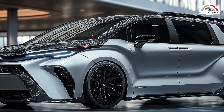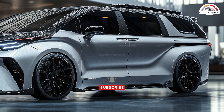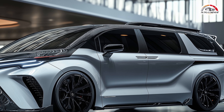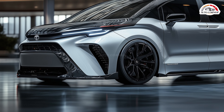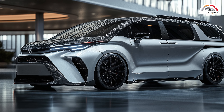The 2025 Toyota Sienna is here, and it brings an irresistible mix of style, space, and efficiency that makes it a top choice for families. This isn't just another minivan — it's a sleek, modern, hybrid-powered powerhouse that's ready for any adventure. Let's take a closer look at what makes the 2025 Sienna the ultimate family vehicle.